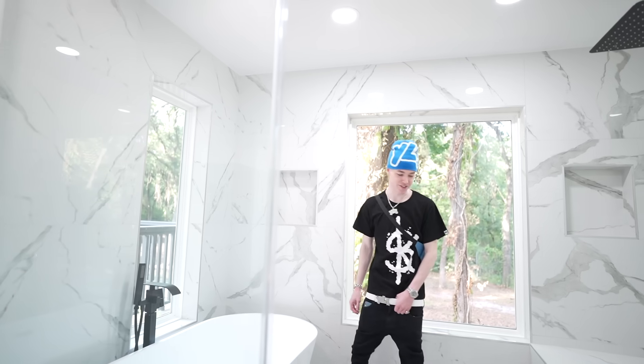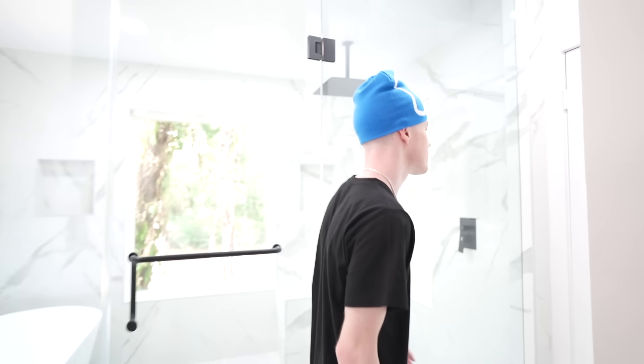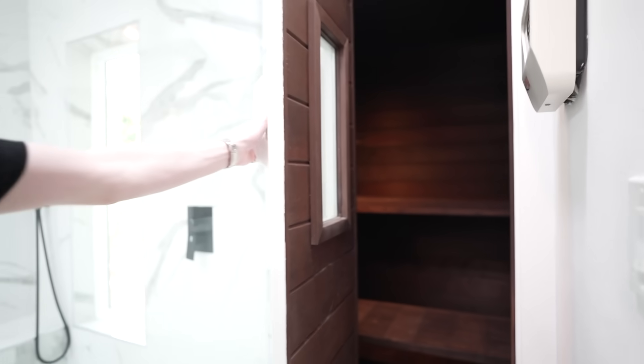And this is my favorite part — I got this crazy walk-in shower. Yeah, this bathroom is crazy, so really excited about that. And the bathroom gets even crazier — I got my own sauna now.